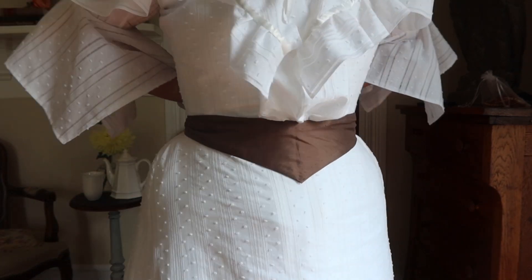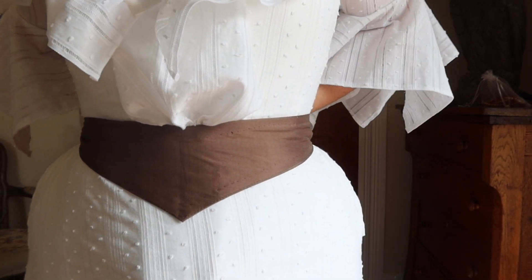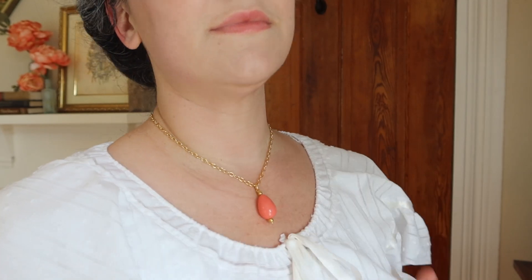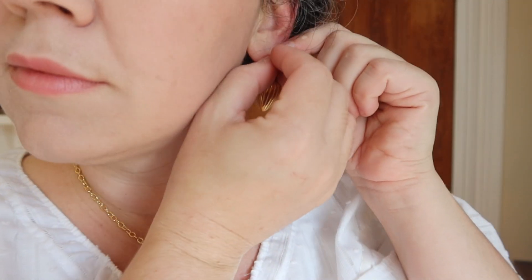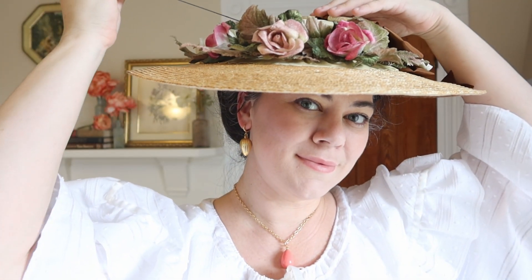Now it's time to add the accessories. First, a belt. This dark color along with the point in the center front helps with the illusion of creating a small waist. Next is the jewelry I made for this dress — I love the bright coral and shiny gold with the simplicity of the white gown. My shoes and stockings are from American Duchess. And last, but certainly not least, is a giant elegant Edwardian hat, perhaps the most fun accessory of them all.